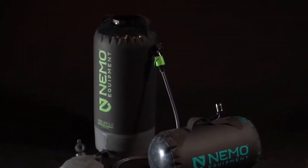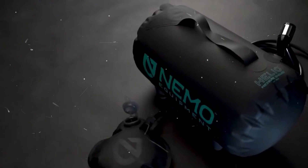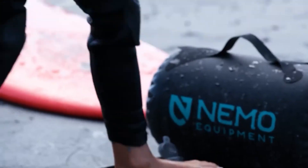Just because you're roughing it doesn't mean you can't take a proper shower like a human being. Nemo's Helio is a portable camp-friendly shower designed to give you a decent pressurized hose down wherever you need it.